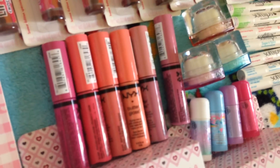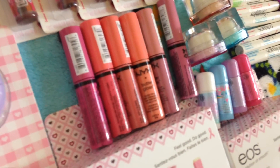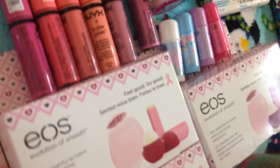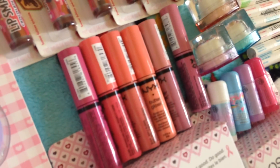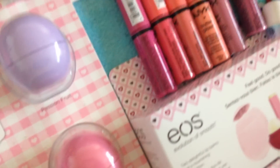I have these NYX Butter Glosses and I don't really like them. When I really like a certain lip balm I buy multiple ones of it. But these don't really look great on my lips, they have no flavor, and I'm more into lip glosses or lip balm that have flavor in it.